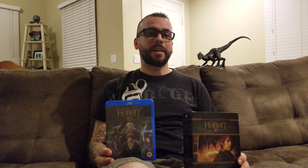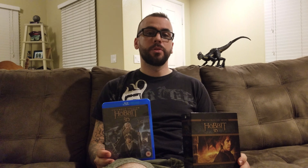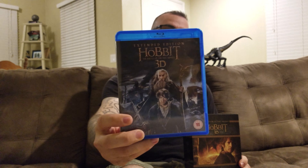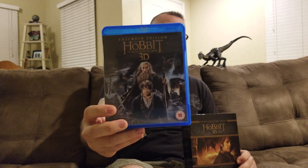Hey guys, it's Ben. Welcome back. In case you're new to my channel, I like to do reviews on some of my favorite 3D Blu-ray films, and on occasion some 4K titles as well. Today I'm going to be doing a follow-up to the last two Hobbit movie reviews I did, and this is the Battle of the Five Armies Extended Edition in 3D.